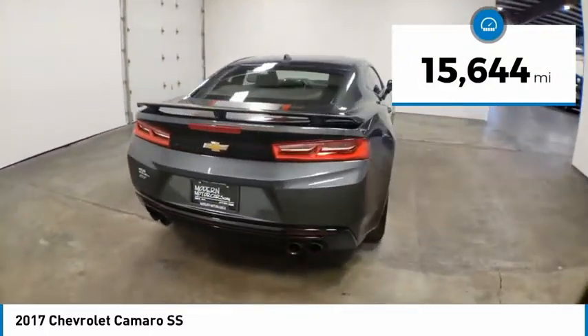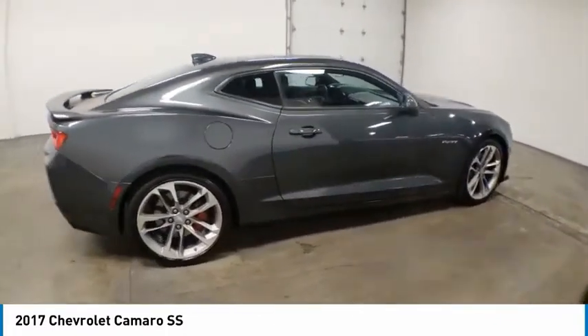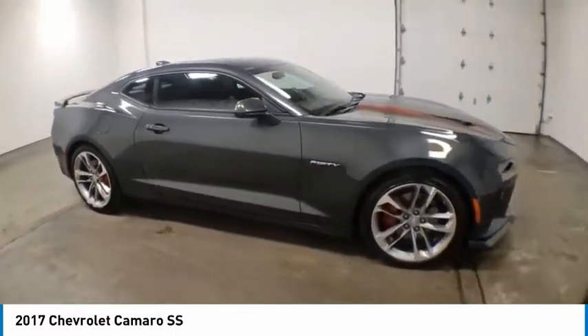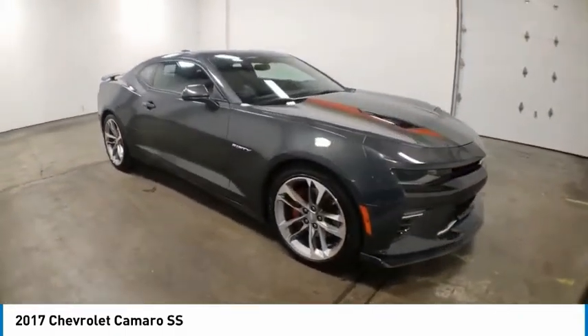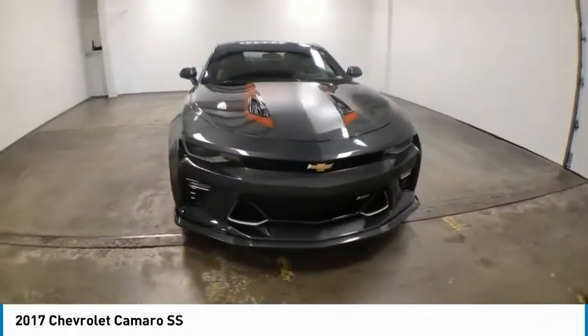Here are some of this vehicle's great options: electronic stability control, brake assist, traction control, remote keyless entry, fog lights, speed control, dual-mode performance exhaust, four-wheel disc brakes, power sunroof, and rear window defroster.